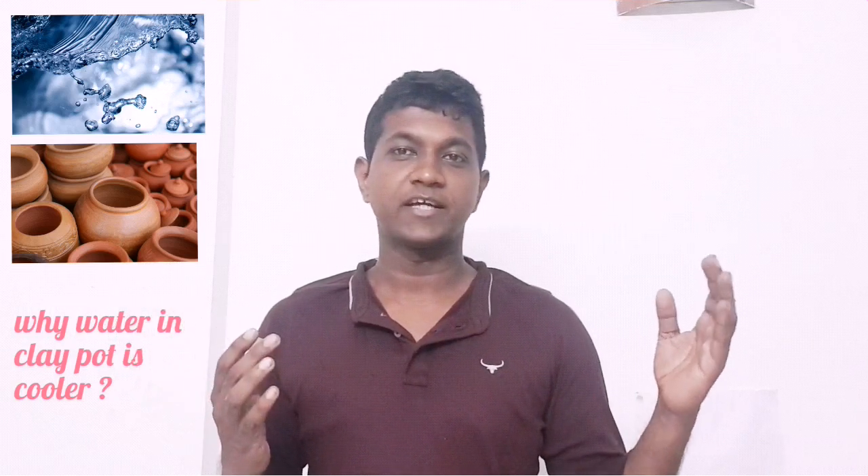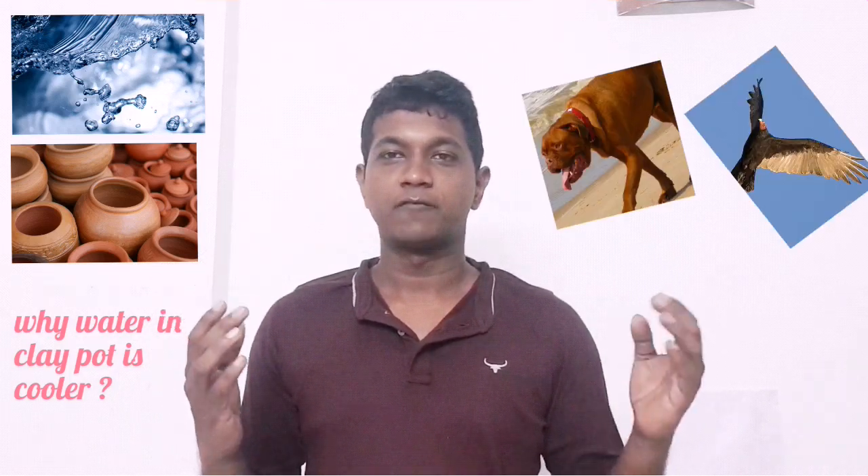Before jumping into the scientific explanation, we would like to discuss some related examples — like how sweat helps in cooling our body, and also at the end of the video we will discuss why dogs pant and why birds like vultures pee on their legs.